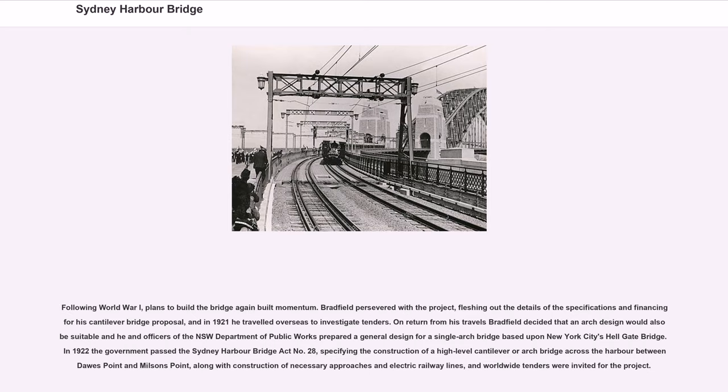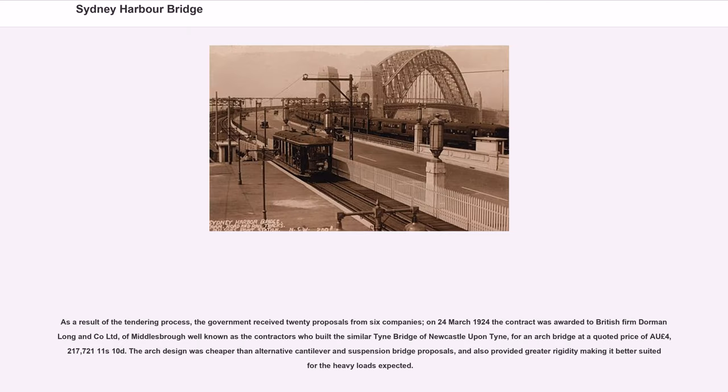On return from his travels, Bradfield decided that an arch design would also be suitable, and he and officers of the NSW Department of Public Works prepared a general design for a single arch bridge based upon New York City's Hellgate Bridge. In 1922 the government passed the Sydney Harbour Bridge Act No. 28, specifying the construction of a high-level cantilever or arch bridge across the harbour between Dawes Point and Milsons Point. Worldwide tenders were invited, and the government received 20 proposals from six companies. On March 24, 1924, the contract was awarded to British firm Dorman Long & Co Ltd of Middlesbrough for an arch bridge at a quoted price of AU£4,217,721.